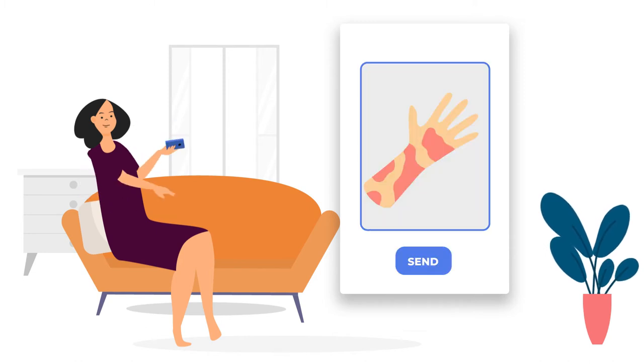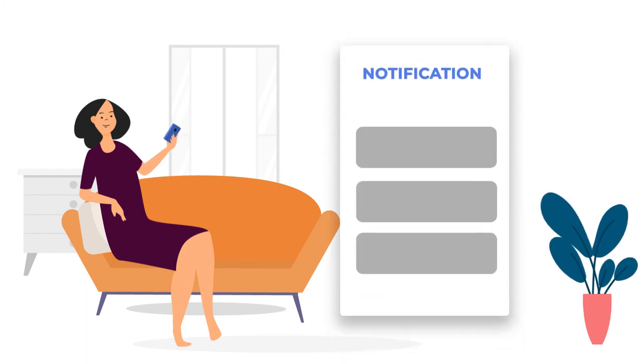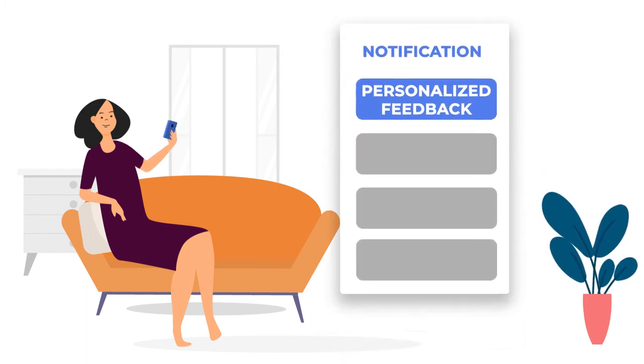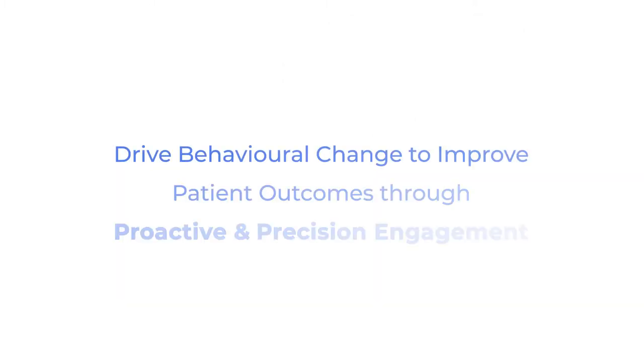Sarah can, for example, easily send a picture of her skin reaction. She receives personalized feedback about her symptoms, including useful information and instructions about mild symptoms. Vistan takes a proven behavioral science and evidence-based approach to help her establish healthy and long-lasting habits.